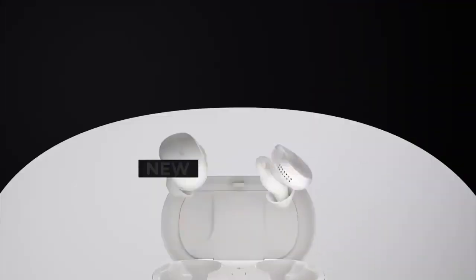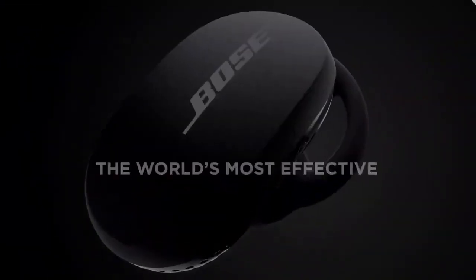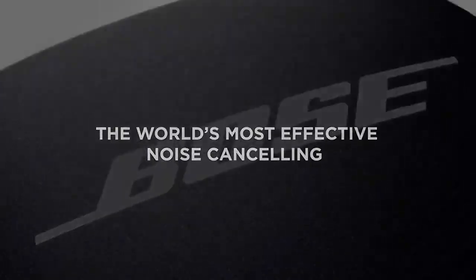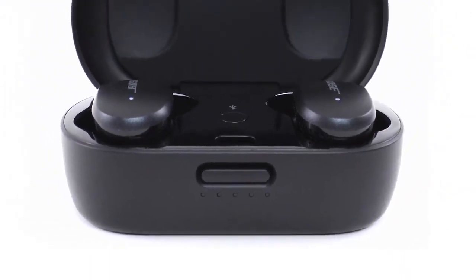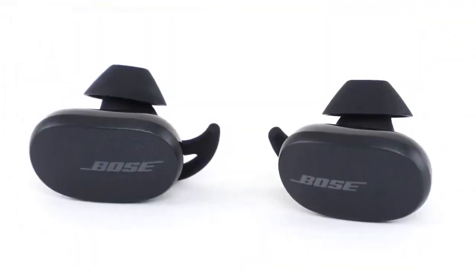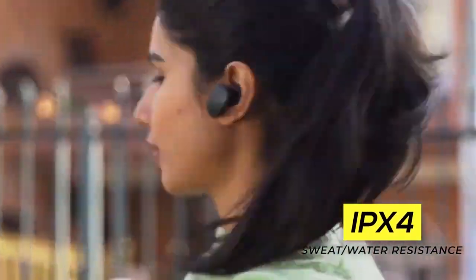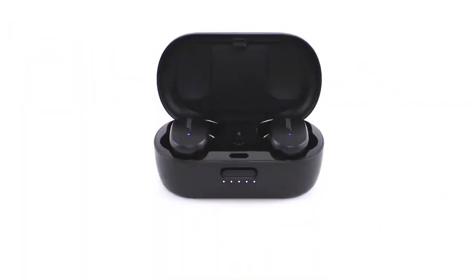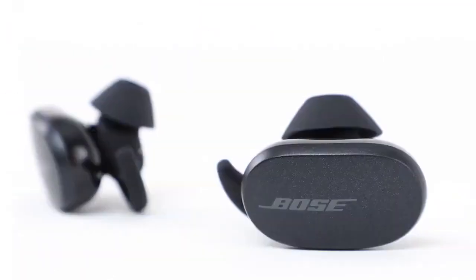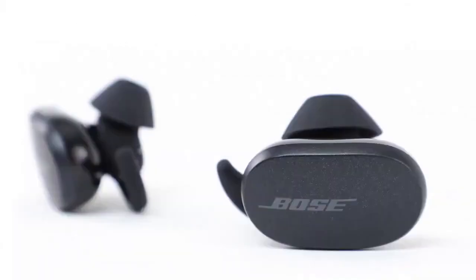If you want to adjust your level of noise cancellation, you should go with the Bose QuietComfort earbuds. The Bose QuietComfort earbuds wireless earphones are equipped with active and passive noise cancelling technology. This adjustable feature means you can block out unwanted noise. The patented ear tip prevents them from falling out. The gadget offers four microphones and volume-optimized ActiveEQ technology that allows you to still receive high-quality bass even at a low volume.